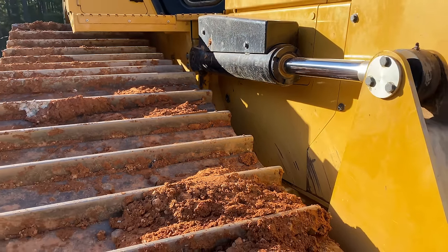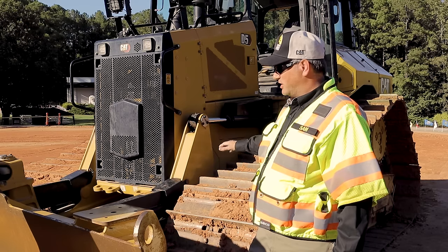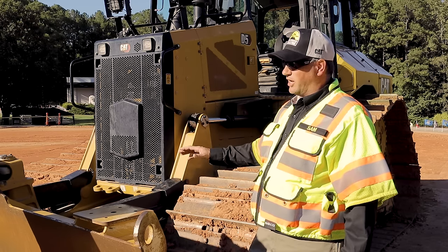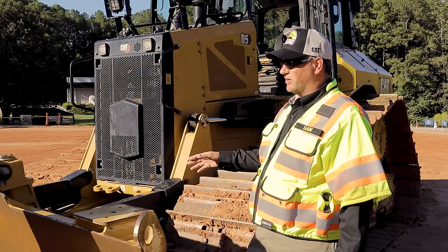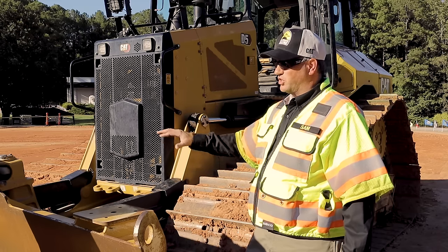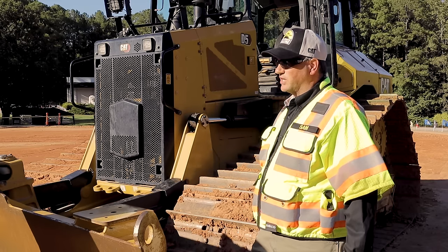The new Cat Grade with 3D system and the new slope assist system — all those sensors basically run with cabling and wiring — we've cleaned that wiring up significantly. We've got larger wires, more rugged and durable connectors, improving the durability of the whole electronic system on the blade and to those sensors.